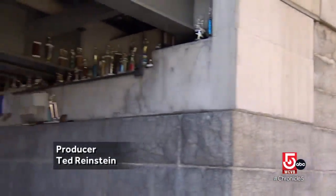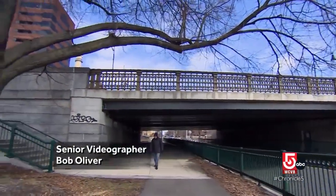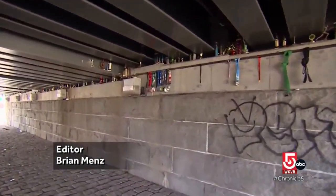You'll find it at the Cambridge side of the bridge, where pedestrians and keenly observant drivers can catch sight of what looks like an outdoor public, if partially hidden, trophy room — which is pretty much exactly what it is.